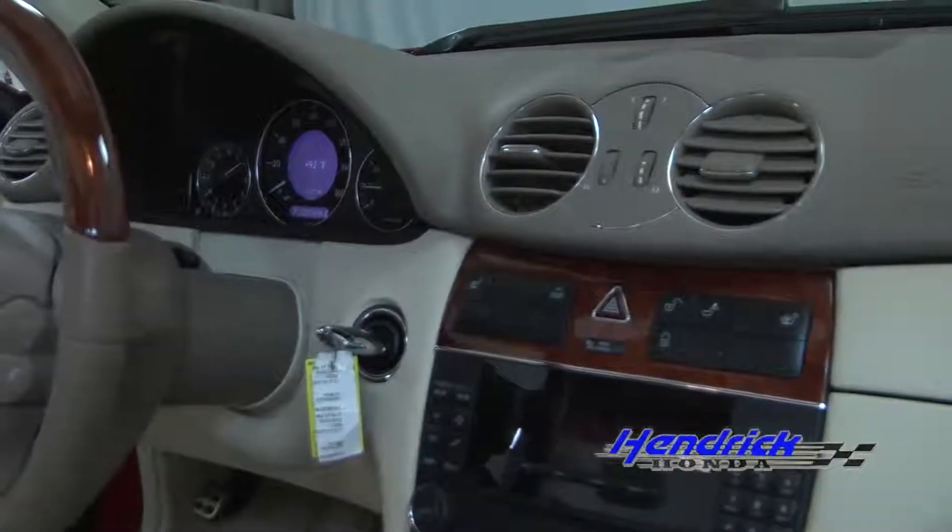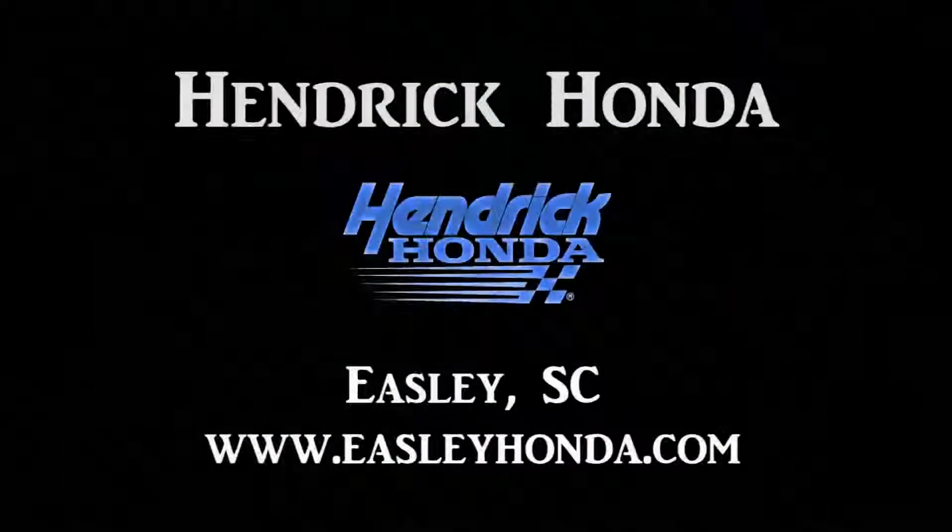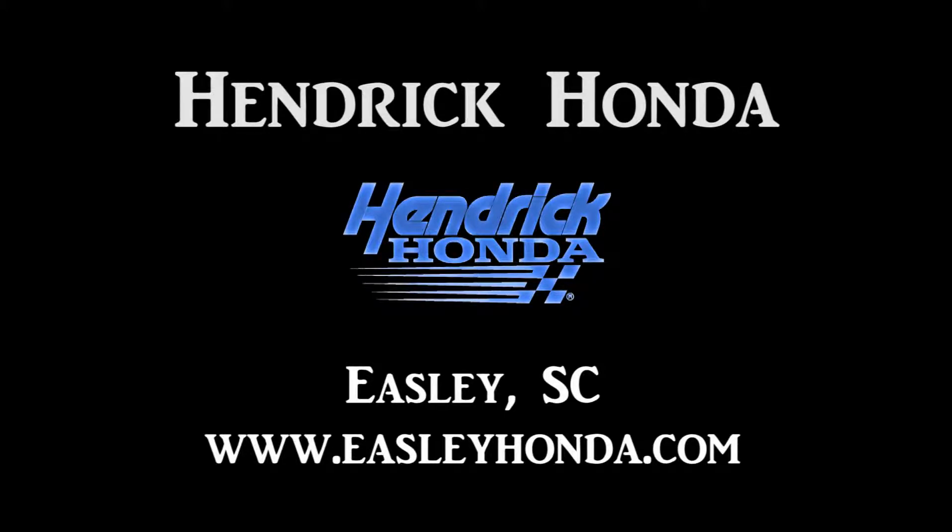This is a fantastic car that needs a driver. So come on out to Hendrick Honda today.